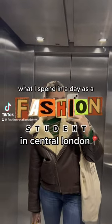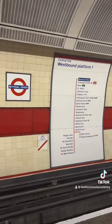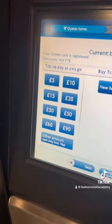I spend a day as a fashion student in central London. Obviously London is a very expensive city, but there are ways you can get around it, especially if you're a college student. For example, I have a 16 plus Oyster card which gives me half price on all tubes and free buses, which is brilliant when I'm travelling into central London for the two days I'm in.